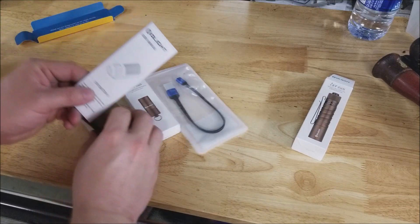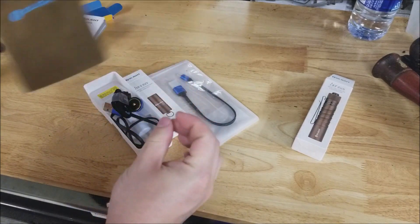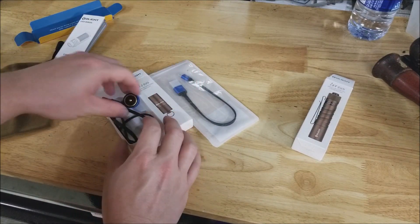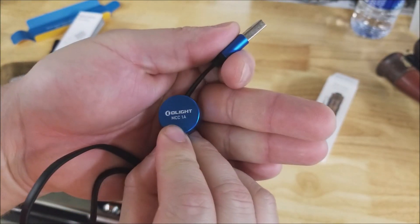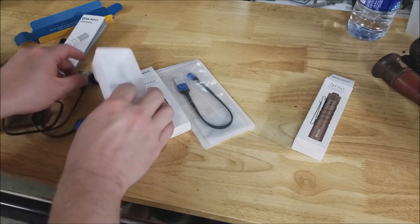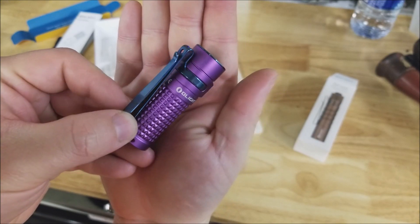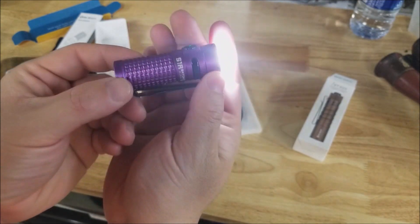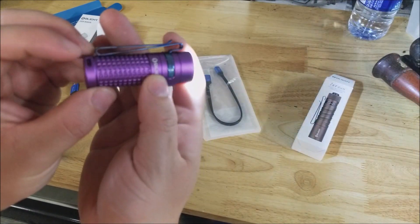In the box you get the instructions, a little pouch, a lanyard, a battery box — which is new, I didn't get that with other flashlights from them — and the magnetic charger. This is the one-amp charger, so it's the slower charger; the other one I got last time was a two-amp charger. But we're also dealing with a smaller battery in this light. Here is the light itself in Unusual Purple, with the on-off button and a double-sided clip so it can run in either direction. It is rechargeable.